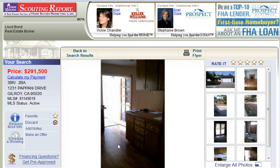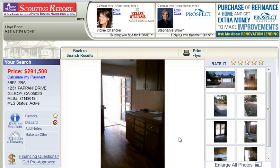So if you would like to see this home in person, call me today at 408-839-2125.